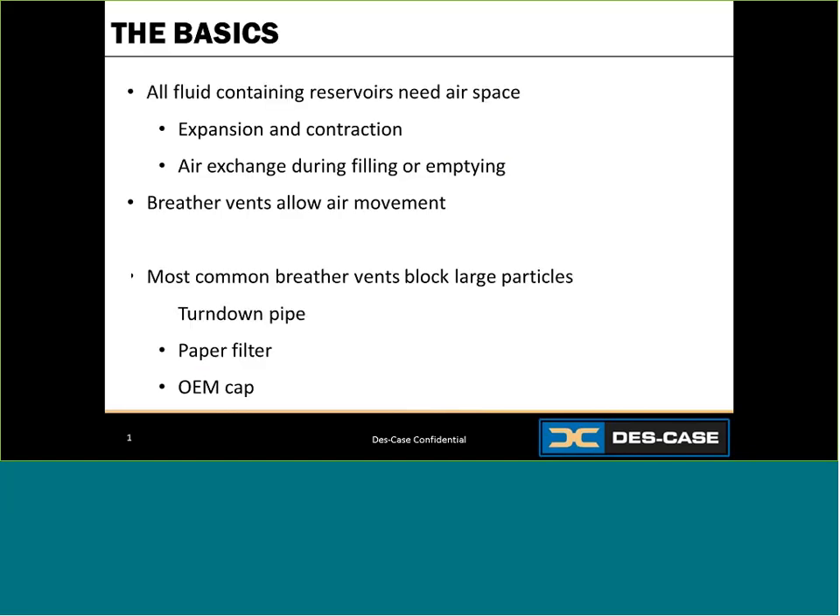As you may have learned in school, when liquid or gas cool down they contract and as they heat up they expand. That is why all fluid-containing reservoirs need air space to allow the fluid to expand and contract. Additionally, during filling and emptying, air exchange occurs. The breather vents are in place to allow air movement during heating, cooling, filling, and emptying to ensure equal pressure with the external environment.